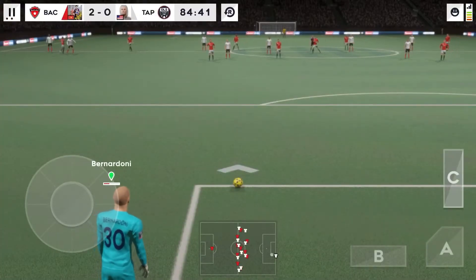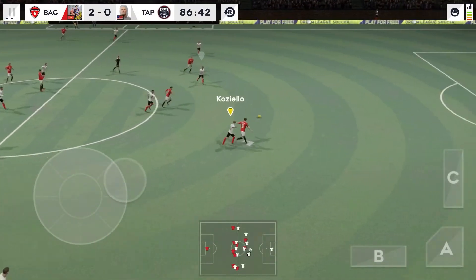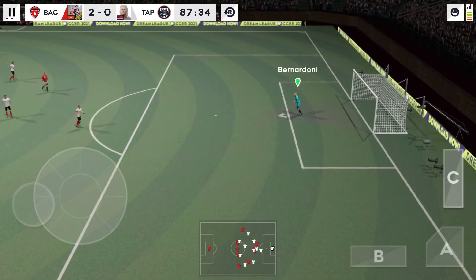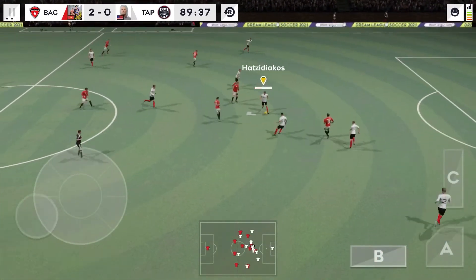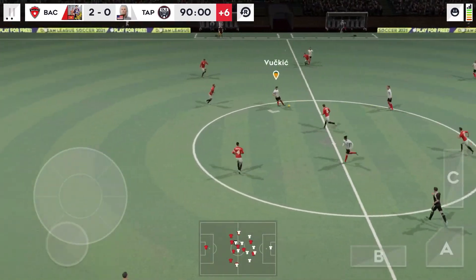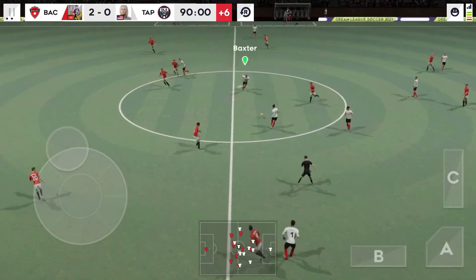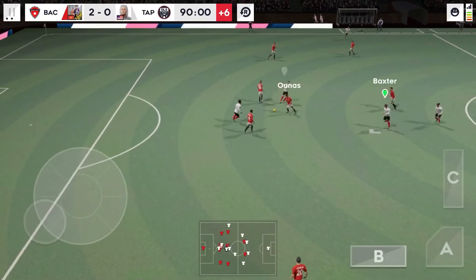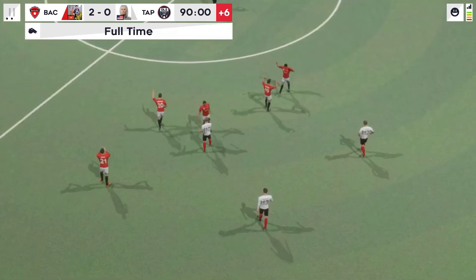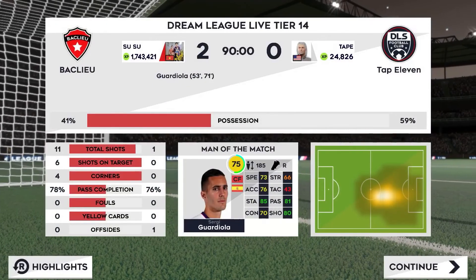A tactical change here then. Headed on and dispossessed there. Tries a long shot — that's a safe piece of goalkeeping. Well intercepted. Perfectly executed. Good distribution. Won the ball. They've won it back. Good ball. Well timed then. Great defending. Good ball.